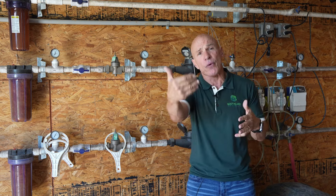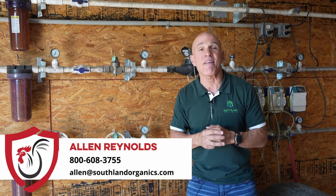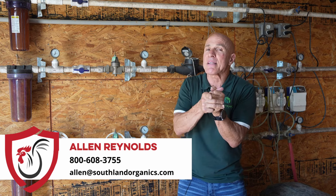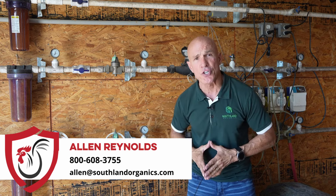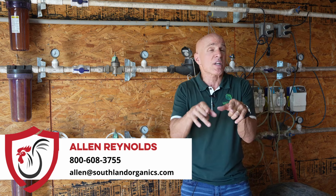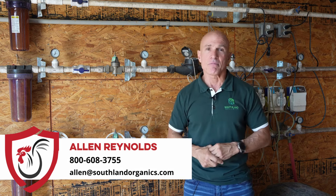I hope this was helpful. Share a little information on our product, Catalyst. Give me a call at 1-800-608-3755, or email me at alan@southlandorganics.com. And if you've got any suggestions on a video we should do, or maybe a tip or trick that you use on the farm we can share with other growers, let me know. Until next time.